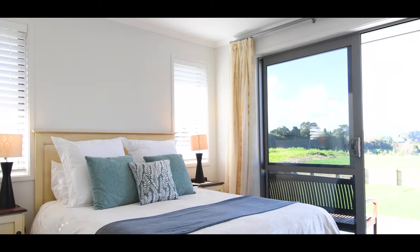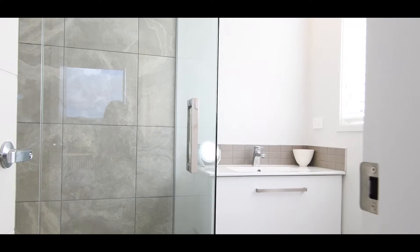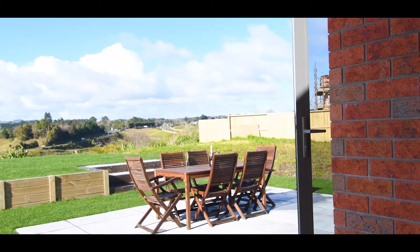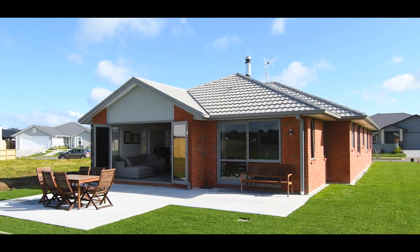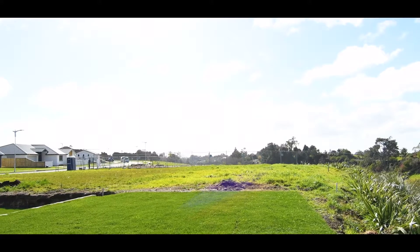The master bedroom with walk-in robe and ensuite accesses the rear paved patio via doors, whilst enjoying the outlook beyond. The gardens have automated irrigation and the home has an endless supply of hot water via the gas califont.